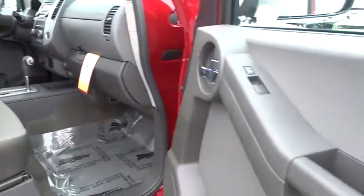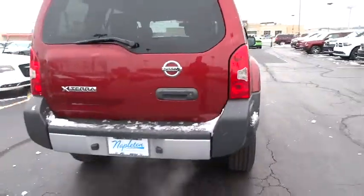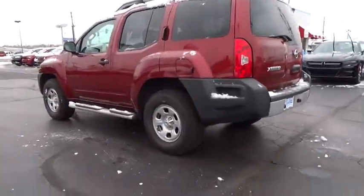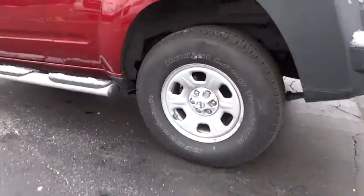Traction control, dual airbags, air conditioning, front power steering, one owner, four-wheel disc brakes, security system, power windows, CD player, rear window defroster, electronic stability control.